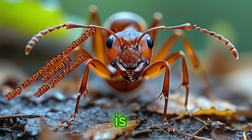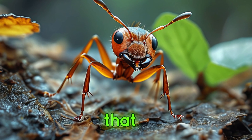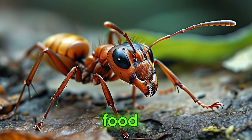Next up is the panorama ant, an insect known for its impressive field of vision. These ants have large, prominent eyes that provide them with a wide-angle view, crucial for navigating their complex environments and locating food sources.